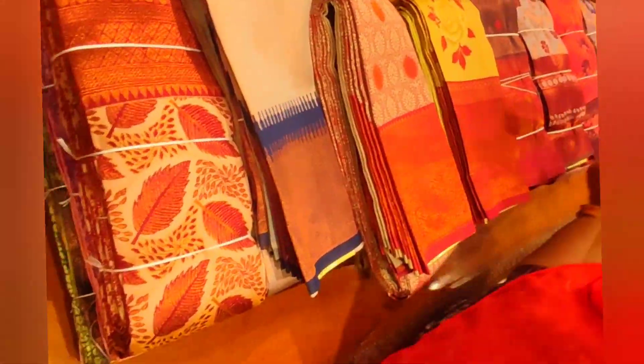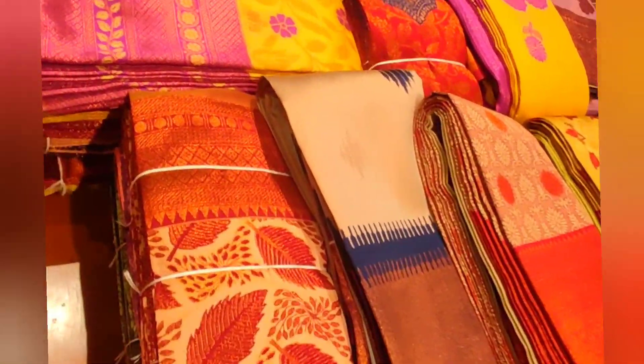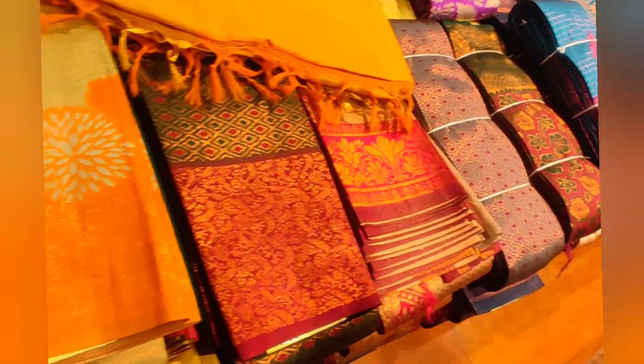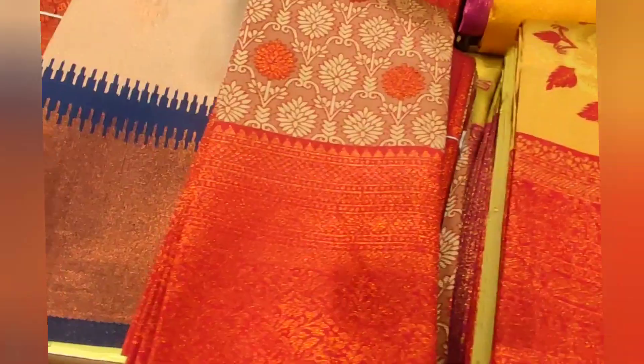There are so many new updates. Let's see. Now we will see Silk Saris — Assam Silk. It's very elegant. Let's see the video of the collections. Now we will see Assam Silk and Elegy Silk Sari.